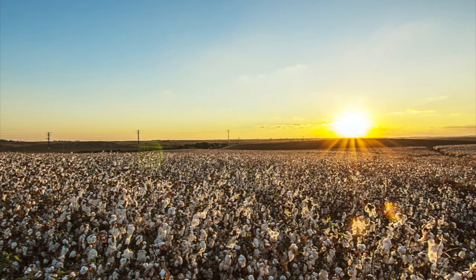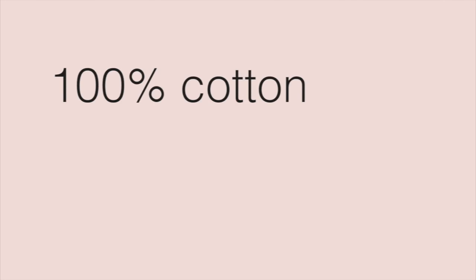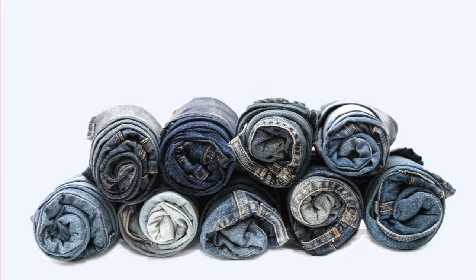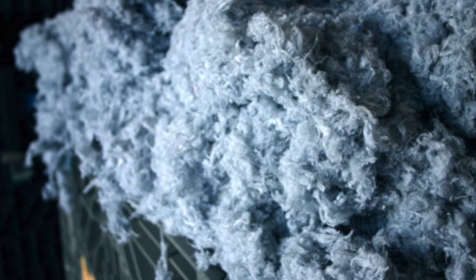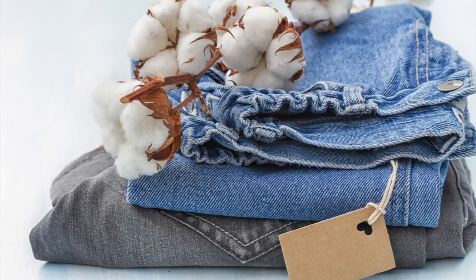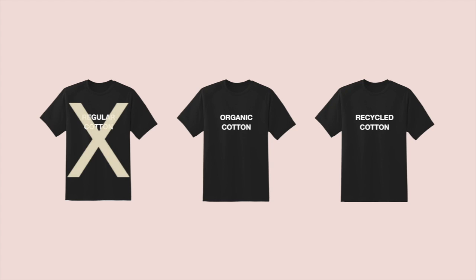Organic cotton might be a better solution — it is grown without chemicals — but it uses even more water and requires even more farming land. Clothes made out of 100 percent cotton can be recycled, but it's not easy. They need to be chopped up and turned back into raw material, and this process shortens the fiber length, which doesn't make for the stronger and softer cotton we're used to. So skip conventionally grown cotton and go for organic or recycled cotton if you have to.